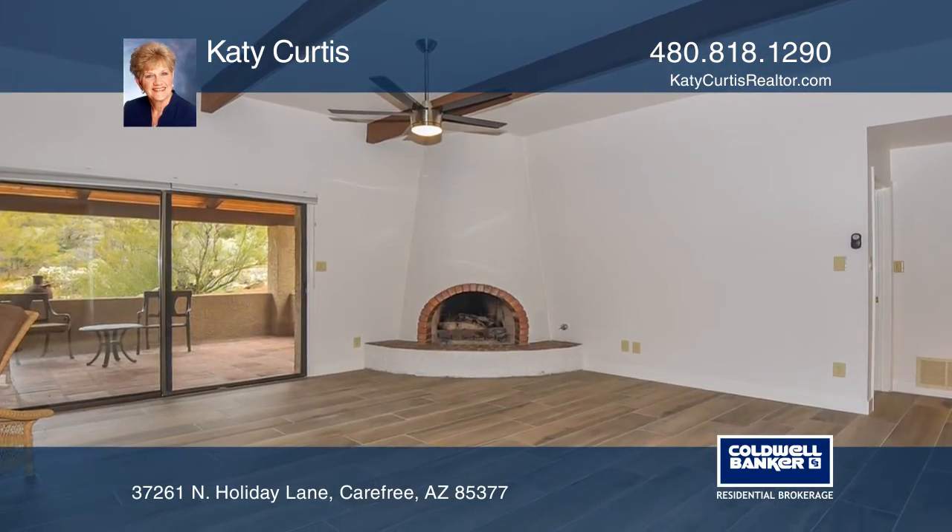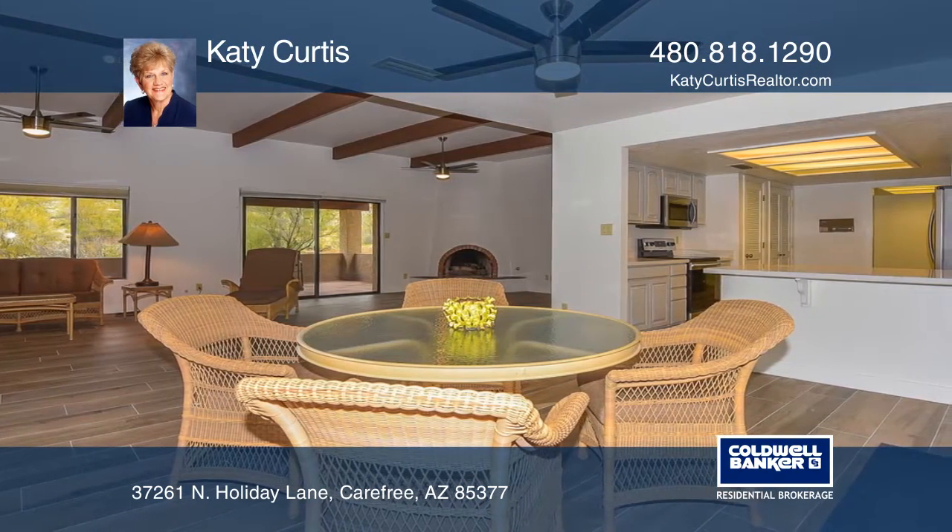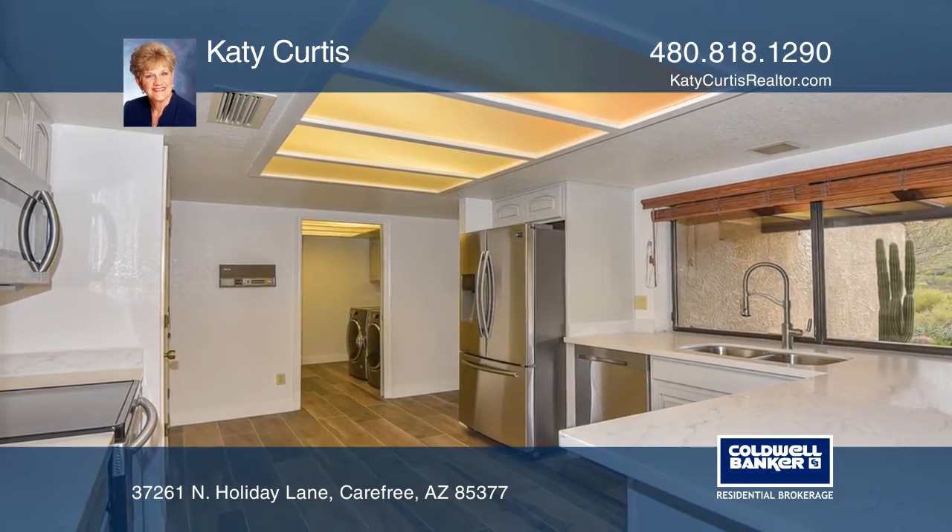The living room has nine-foot ceilings with wood beams and a Kiva fireplace. The updated kitchen boasts new cabinets, quartz counters, and new stainless steel appliances.